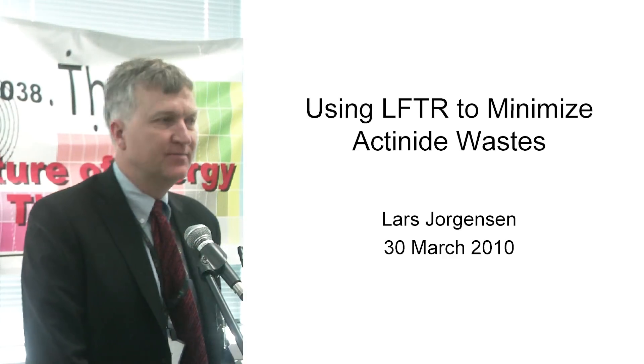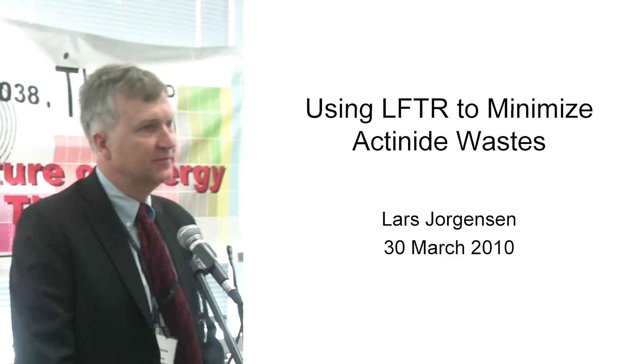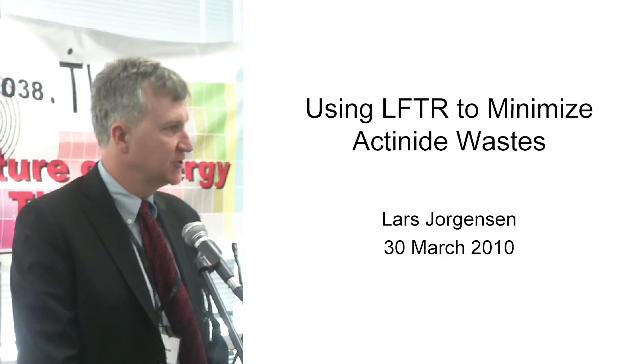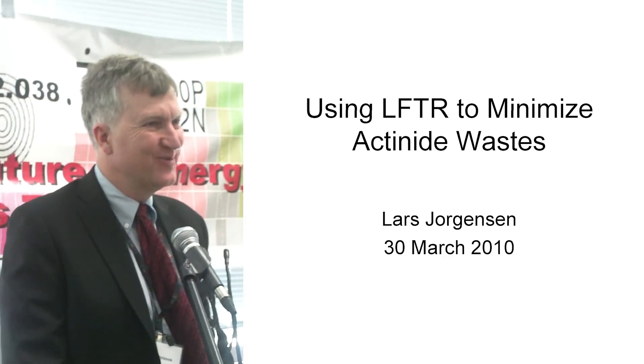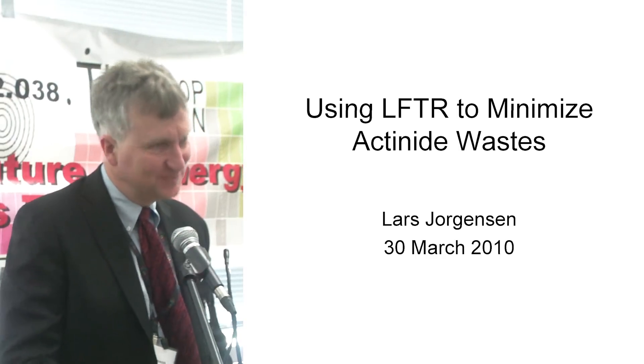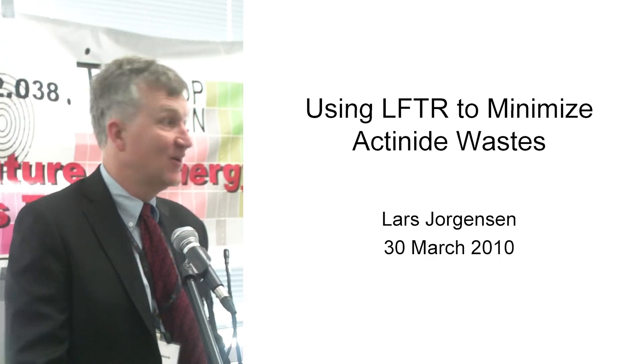Hello, folks. I'm Lars Jorgensen. I've become interested in LFTR about a year and a half, two years ago. It is not a profession for me, but I think I've learned a fair amount and taught myself, like a lot of the folks here.